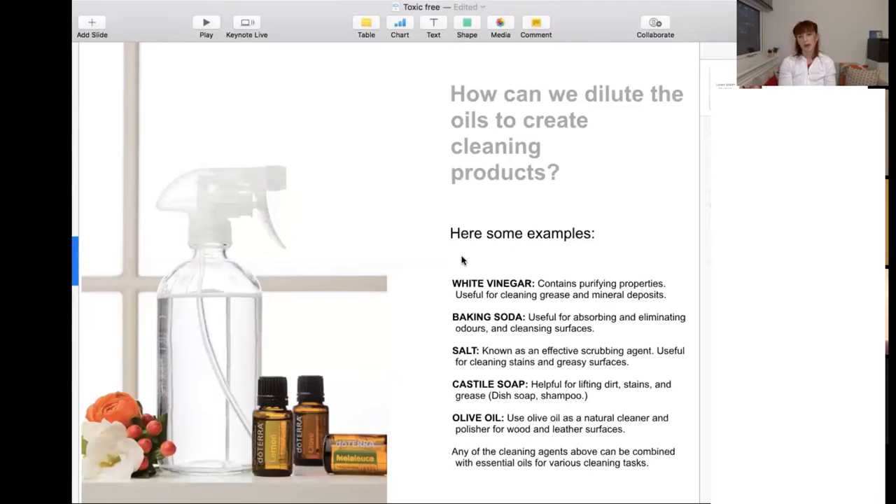Castile soap has so many uses — you can use it for everything. I usually get the unscented one so it doesn't have any scent, and you can use it as a base for hand soap, body soap, or dishwasher liquid. You can use it to make cleaning products — it's just so versatile. You just need to change the dilution and how much water you add, and then you can add all the essences you like.